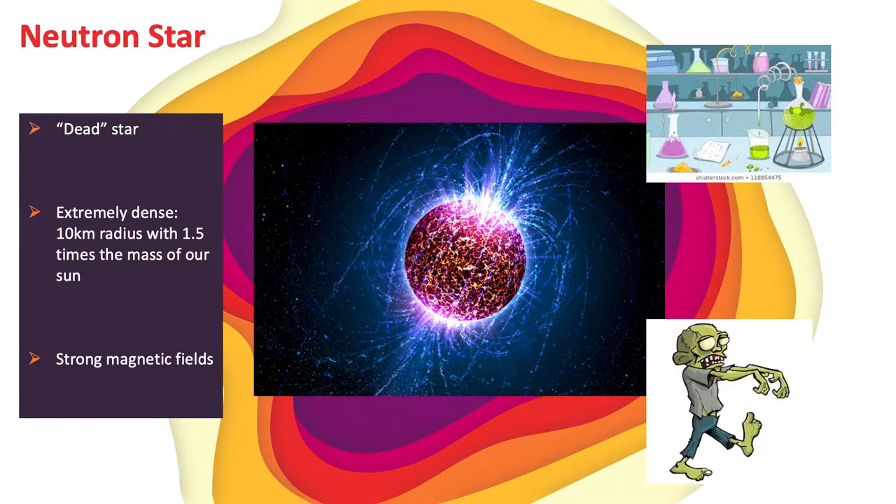A neutron star is a dense remnant of a dead star that is about the size of Melbourne, but holds about one and a half times the mass of our sun. To put this into perspective, if you were to go to a neutron star and grab a handful of material and bring it back to Earth, it would weigh a whopping five billion tons — just that one handful. That's about five Mount Everests.